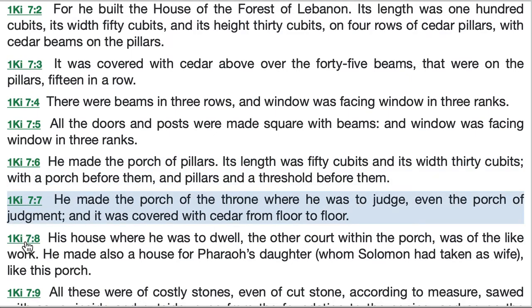He made the porch of the throne where he was to judge, even the porch of judgment. Here we have something called by two names in the same verse: the porch of the throne and the porch of judgment. Whether it was a separate structure or part of Solomon's house is hard to say. There are some details about the actual throne in 2 Chronicles 9:17-19 — it had arms and was made of ivory, or decorated with ivory and overlaid with gold. There was a statue of a lion on each side of the throne, and six steps leading up to the throne with more lion statues on each side of the steps — 14 statues of lions in all.